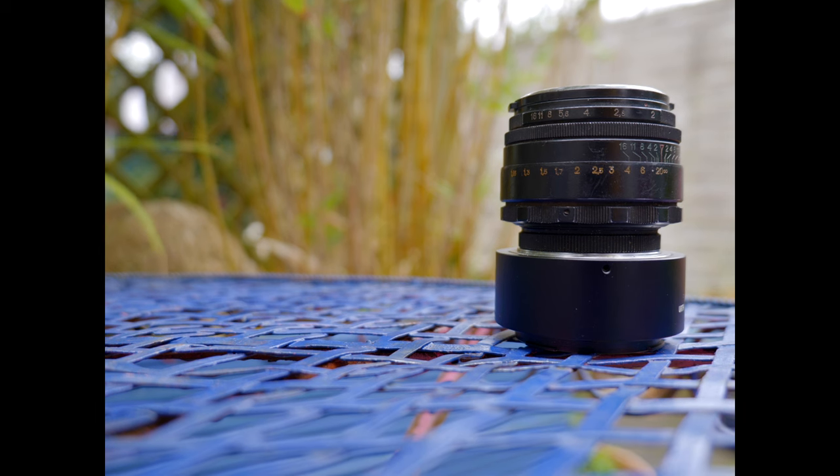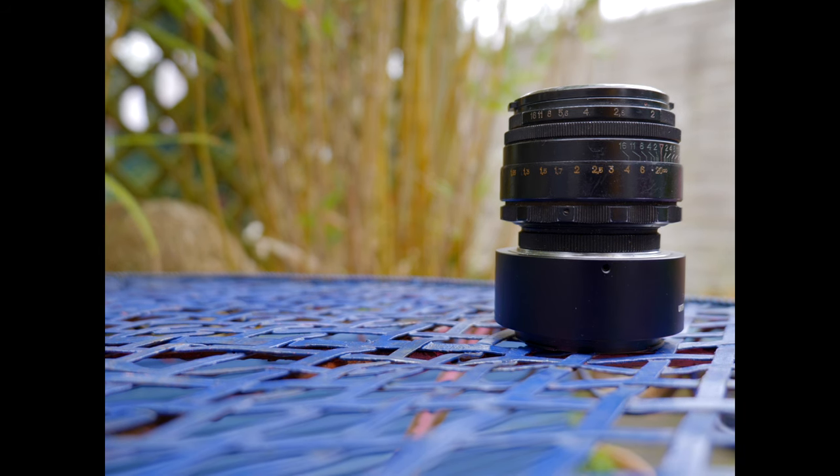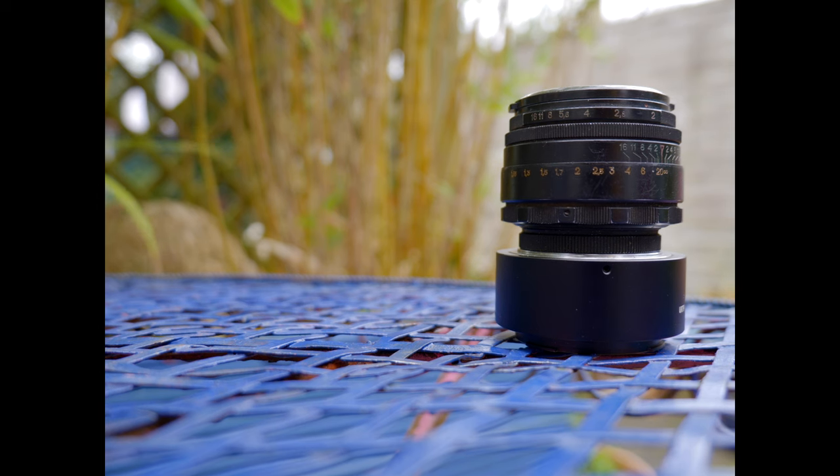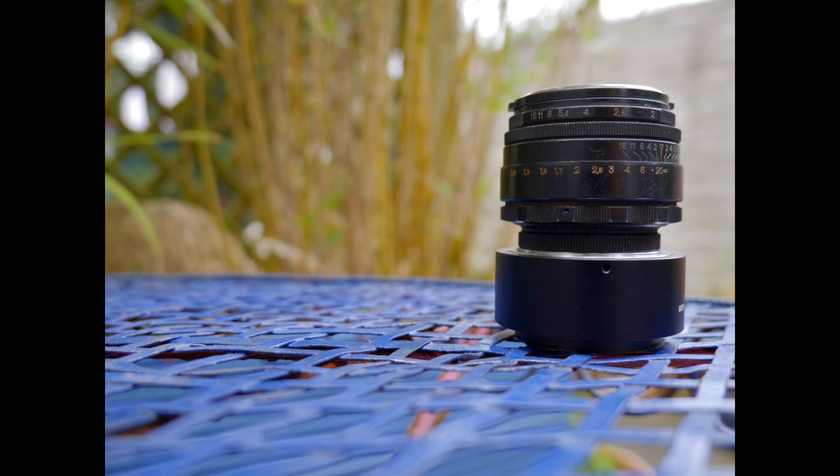As a whole, buying a vintage lens was one of my best financial decisions in photography, and I can now say that this is one of my favourite lenses. I also think buying cheap vintage lenses is a good way of working out what type of focal length suits you, but without forking out hundreds of pounds.